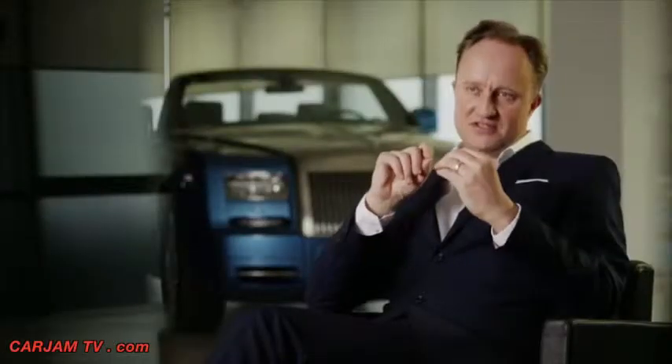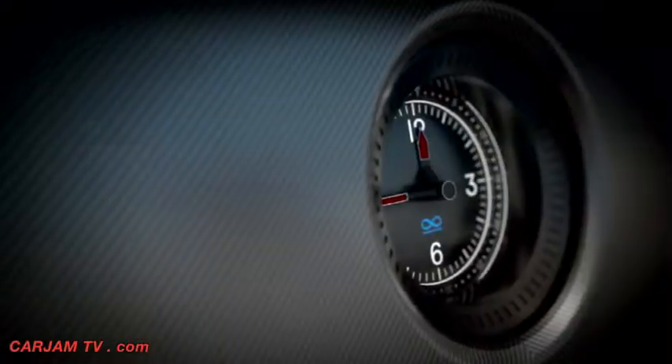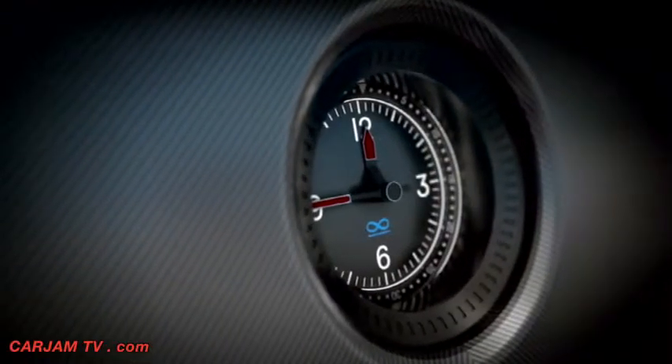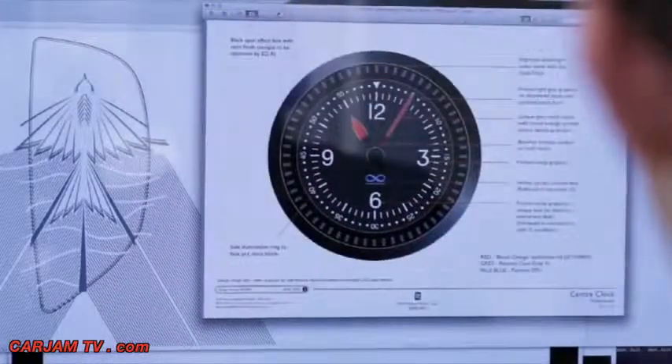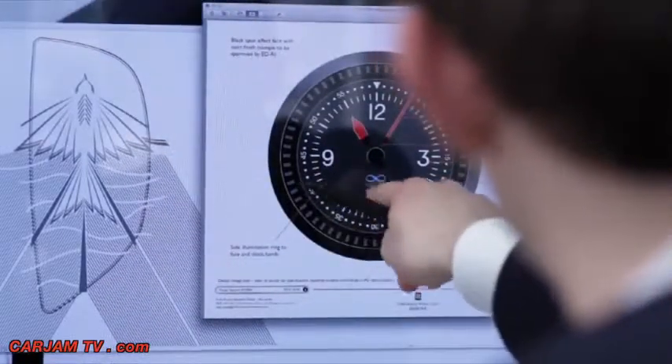The interior has that lovely sense of crafted excellence. Like the clock, for example, where we developed a brand new clock purely for this car. The little infinity symbol is something that we picked up off the Bluebird craft.